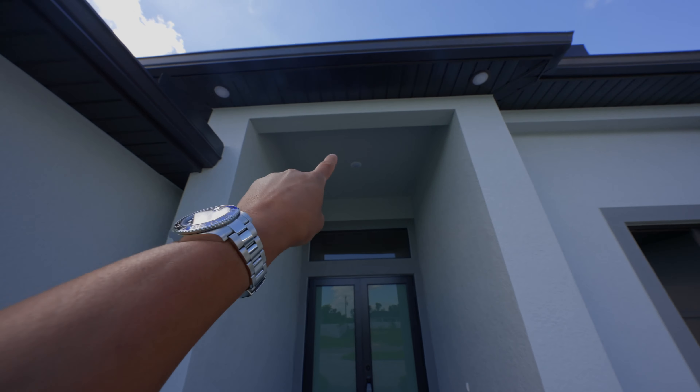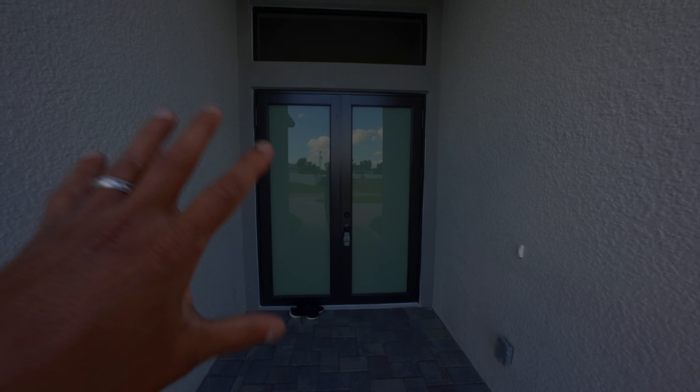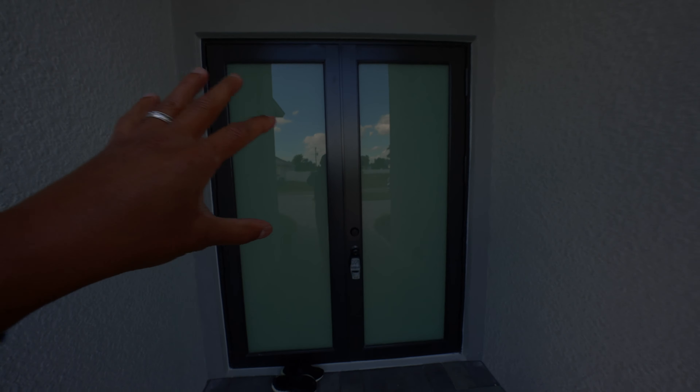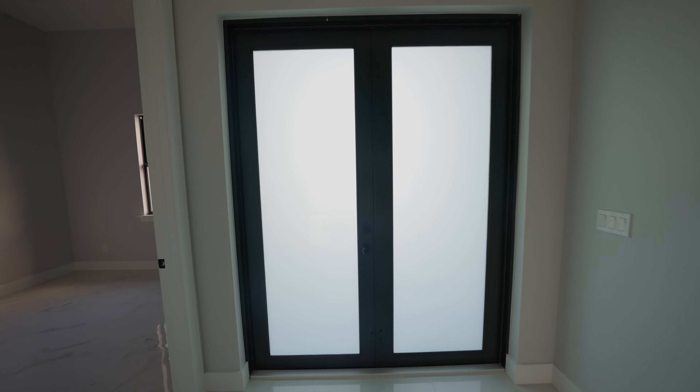Here we are at the front entryway. We have soffit lighting and one main lighting underneath the foyer. From the pavered entryway to where that light is, it's about 13 feet. You're greeted with frosted doors that are eight foot tall with a transom window — that's super important because the transom window allows a lot more natural light to pass through. Let's go ahead and take a look inside.